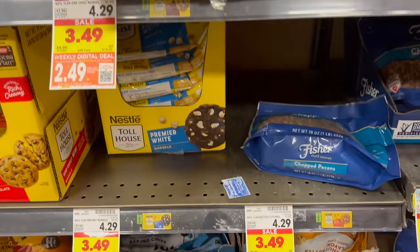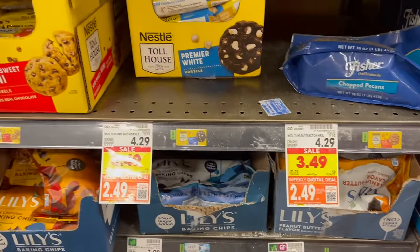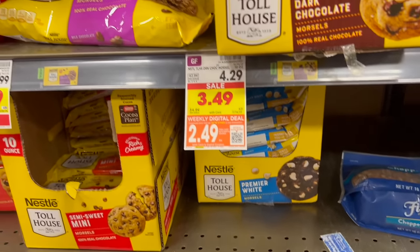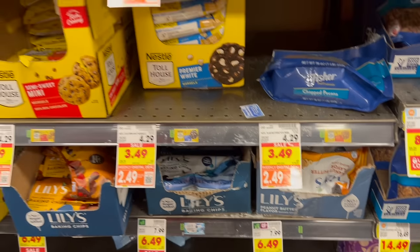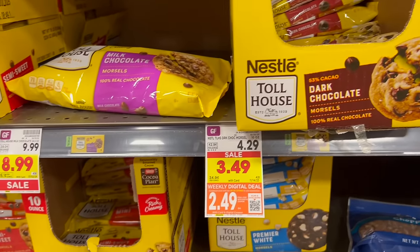$2.49 for a package of Toll House morsels. They've got dark chocolate, premier white, and semi-sweet — which is what you traditionally put in chocolate chip cookies. Good thing they don't have butterscotch because that's my favorite and I would eat it before it even hits the bowl. The butterscotch wouldn't last very long.